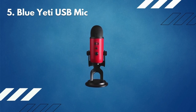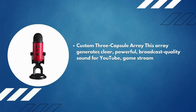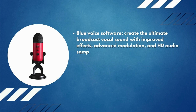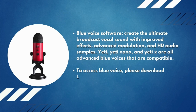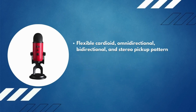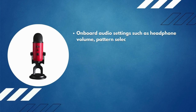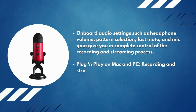Number 5: Blue Yeti USB mic. A custom three-capsule array generates clear, powerful broadcast-quality sound for YouTube, game streaming, podcasts, Zoom calls, and music. Blue Voice software lets you create the ultimate broadcast vocal sound with improved effects, advanced modulation, and HD audio samples. Flexible cardioid, omnidirectional, bidirectional, and stereo pickup patterns enable you to record in ways that would normally require multiple microphones. Onboard audio controls include headphone volume, pattern selection, fast mute, and mic gain. Plug-and-play on Mac and PC.